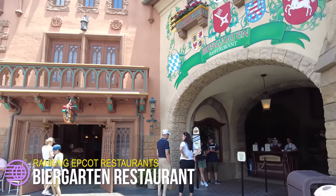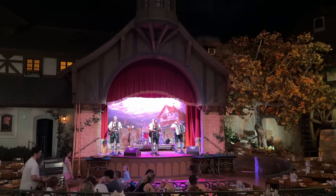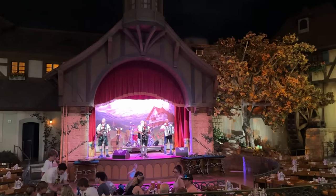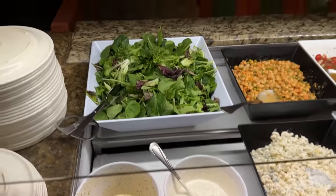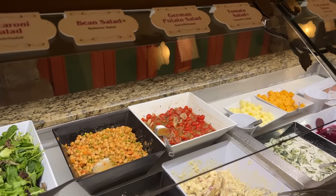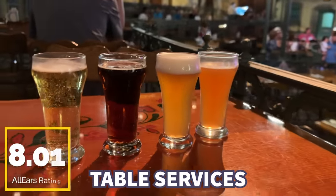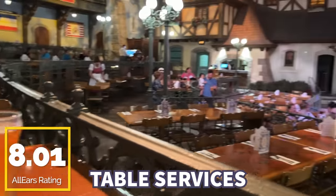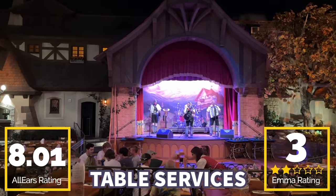We're back in Germany for the last time to talk about the Biergarten Restaurant. This is a pre-fixed dining option in the Germany Pavilion — it's $49 for adults and $27 for kiddos, and when it comes to pre-fixed dining, that's a pretty good price because you get a lot of food: chicken, potatoes, schnitzel, and even more. It's a fun atmosphere with live performances, and this potentially could be a hidden gem in my book. You guys gave this an 8.01 out of 10 on the website. I'm giving it three lederhosenout of five based on vibes and what my coworkers and you guys have told me.